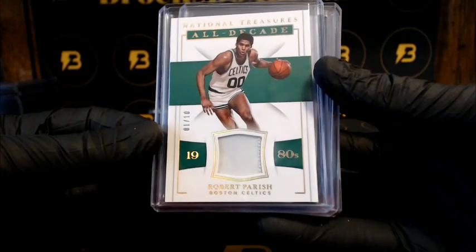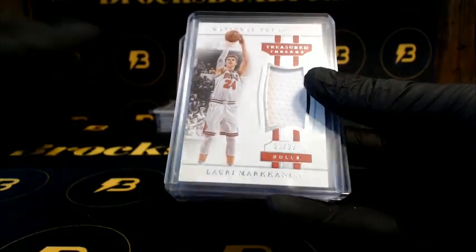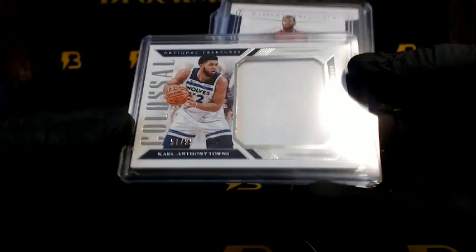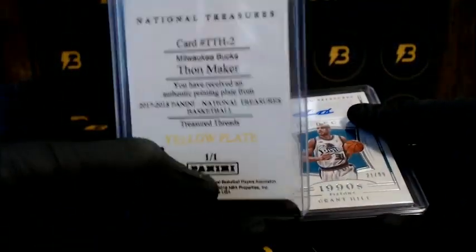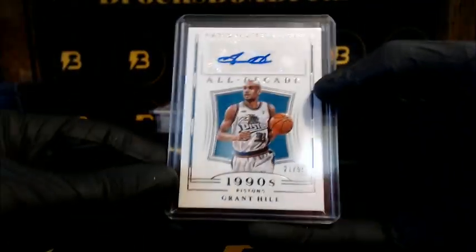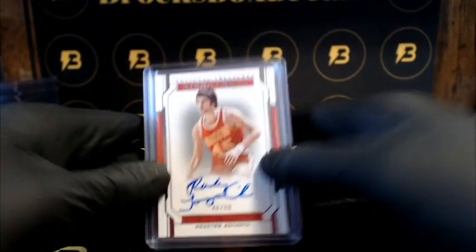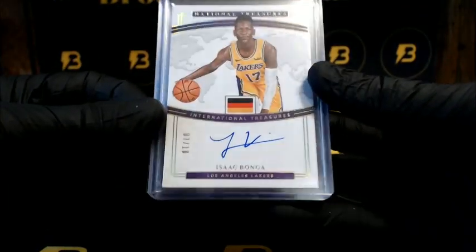Parrish for the Celtics, one out of ten. Oladipo for the Pacers out of 99. Markkanen going out to the Bulls to 99. Towns going out to the Timberwolves to 99. Randall for the Pelicans to 99. Maker going out to the Bucks, one-of-one. Hill for the Pistons to 99. Tom Janovich going out to the Rockets to 99. Bongo for the Lakers, seven out of ten.